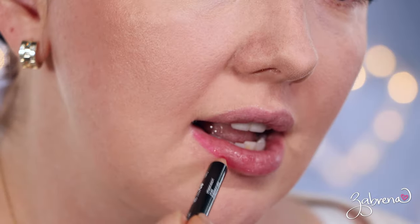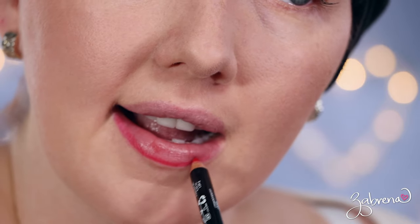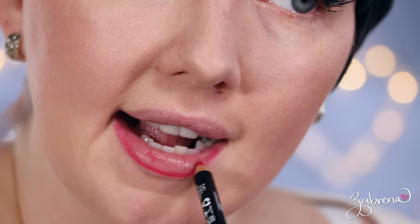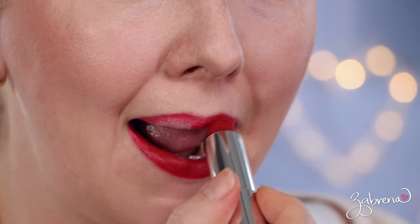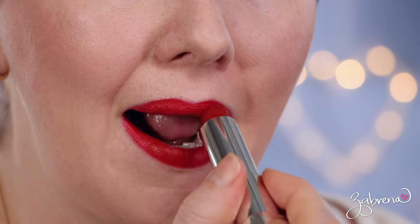Before I show you the looks, I'll first talk about the red lip I'm wearing today, in case you'd like to try it yourself. This is a universal red shade that flatters a variety of complexions. I outlined my lips with NYX lip liner in the shade Hot Red — a very pigmented, easy-to-apply liner. The red lipstick is from Maybelline in the shade Rich Ruby. It has a matte finish, very reminiscent of MAC Ruby Woo, with a cool blue-based undertone that's flattering for many complexions.